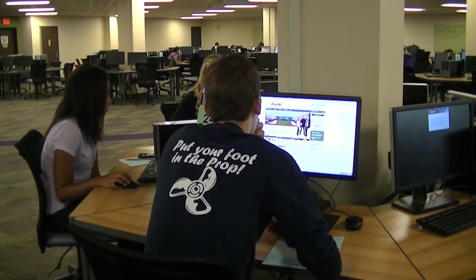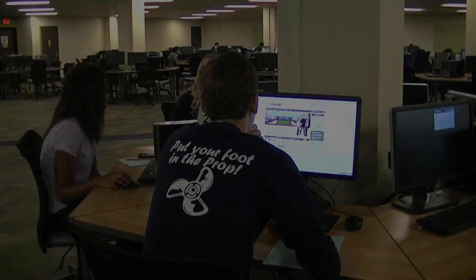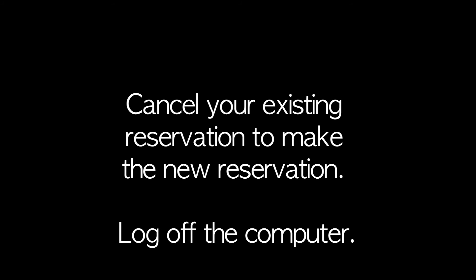The score will appear. You may review your answers for the multiple choice exam after the last test closes on Wednesday night. Once you have completed the multiple choice test, make a reservation for Thursday or Friday by using the reservation icon on the computer. It will show your existing reservation, which you will have to cancel before making the new reservation. Then log off the computer.